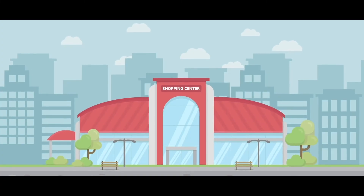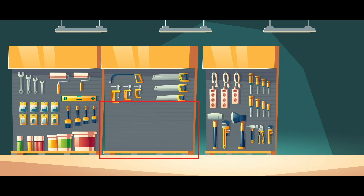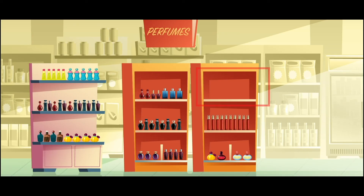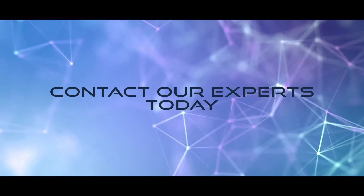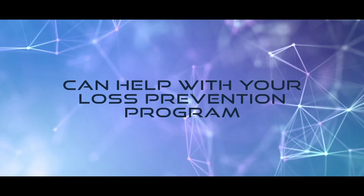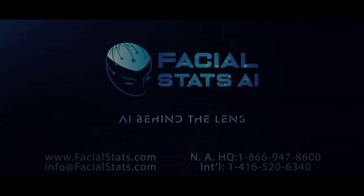If you are interested in how Facial Stats' new Shelf Sweep AI can help your business — in the grocery industry for meats and baby formula, the hardware industry for power tools and electrical supplies, the pharmacy industry for baby formula and family planning, the cosmetics industry for expensive perfumes and fragrances, or other industries where shelf sweeps represent major losses — contact our experts today to find out how our AI can help with your loss prevention program.